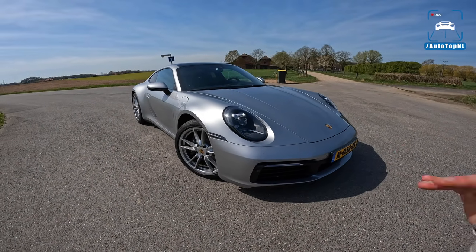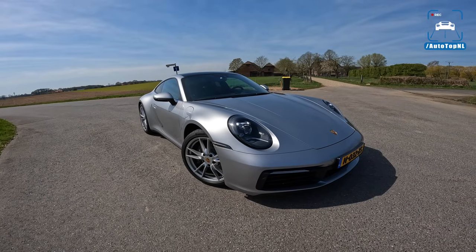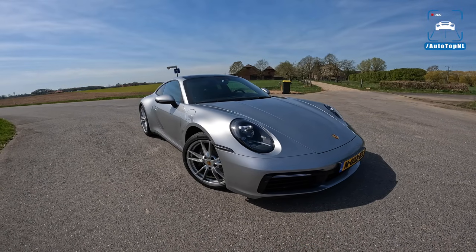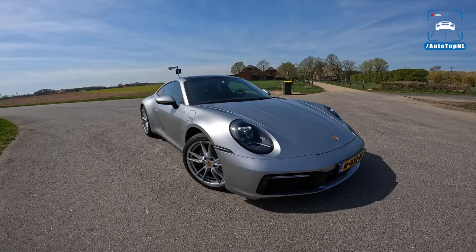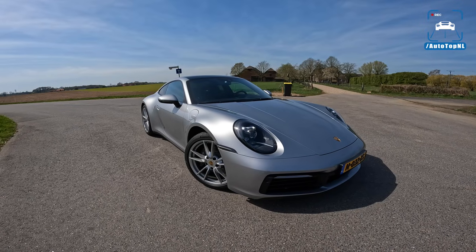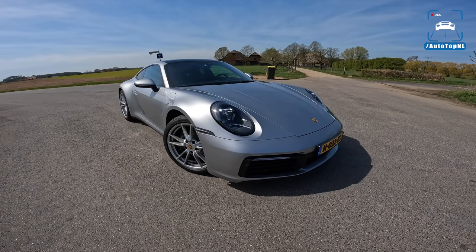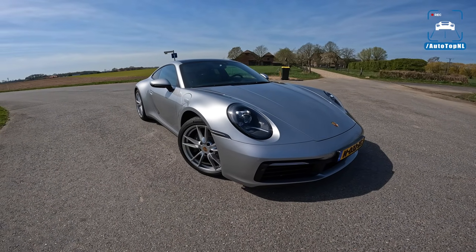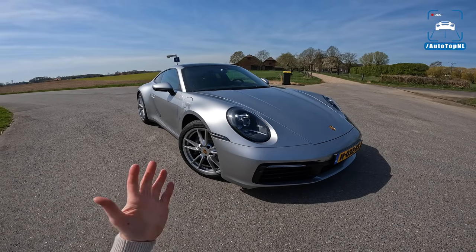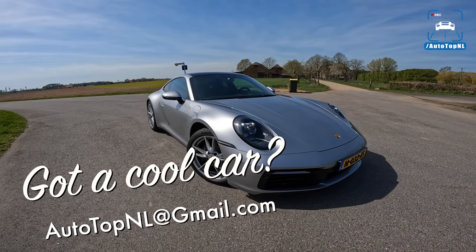Press fleets usually go for the 4S, GTS, Turbo S — whatever S — but base models are not that popular to showcase. We got a message from Willem's son Christian, who said 'do you want to drive my dad's car?' There aren't a lot of videos about this car, so this morning I went to their home and picked up their 992 Carrera. If you have a cool car you want to showcase on our channel, send an email to the address on screen.